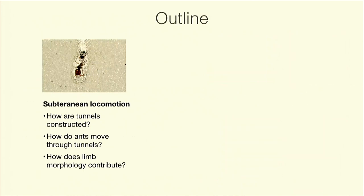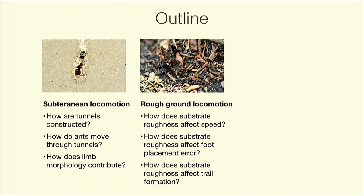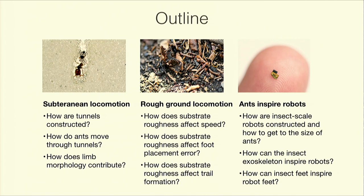Let me go over a brief outline. I want to go through the things that fascinate me about ants: the way they move individually, the way they move collectively, and the way they construct underground environments. I'll address subterranean locomotion — how these environments are constructed, how ants move through them individually and collectively. Then I'll move to overground locomotion — how ants forage across rough substrates, looking at how substrate complexity and roughness affect locomotion. Finally, since we have robotics in the title of this workshop, I'll talk about creating insect-inspired robots: miniaturizing robots to insect scale, and embedding insect exoskeleton design principles into larger-scale robots.